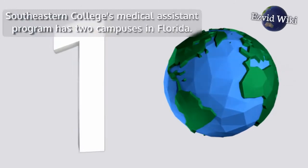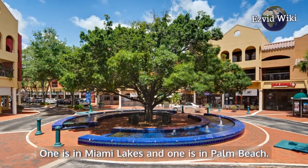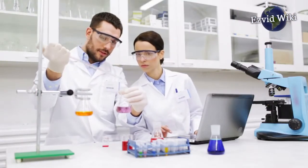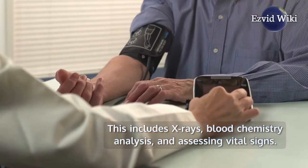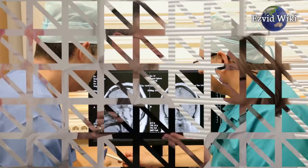Institution number 1: Southeastern College's Medical Assistant Program has two campuses in Florida — one in Miami Lakes and one in Palm Beach. Students learn to perform a variety of vital laboratory, patient, and clinical functions, including x-rays, blood chemistry analysis, and assessing vital signs. It will prepare them to become an effective member of a medical team.